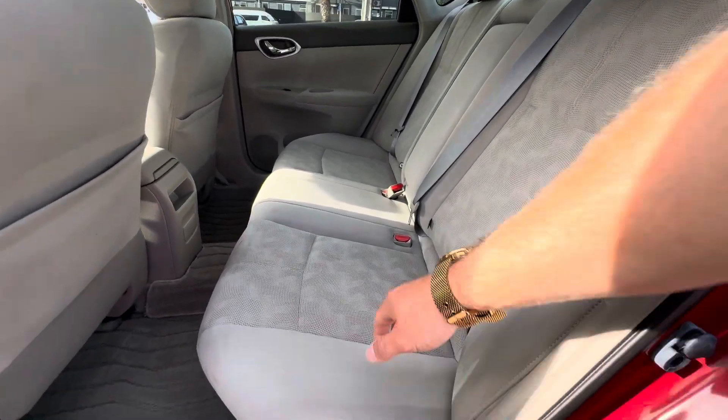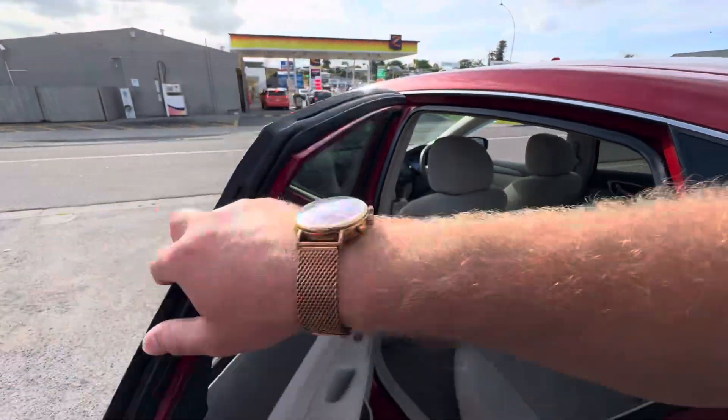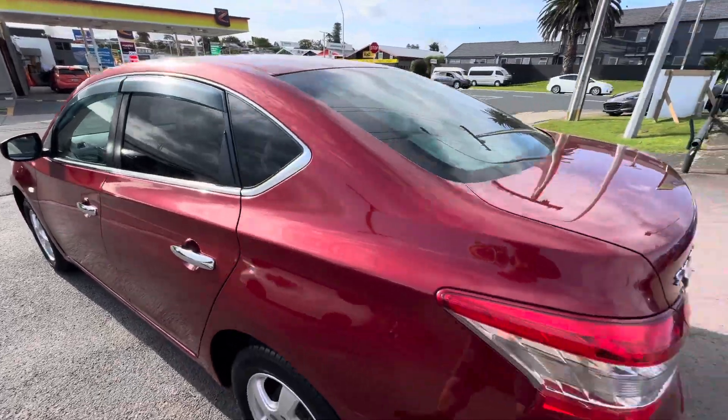Lots of safety features. We've got isofix and top tethers for any child car seats you need. It's got factory rear tints and it's got factory monsoons.